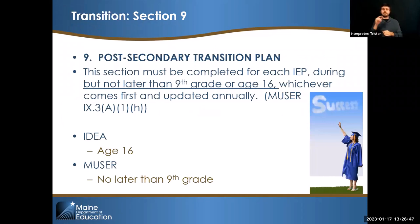IDEA says that transition planning starts at age 16. Maine Unified Special Education goes above and beyond, which is really awesome. You live in a state that cares so much about their students with disabilities — we go a full two years, if not more, earlier to start that transition planning.